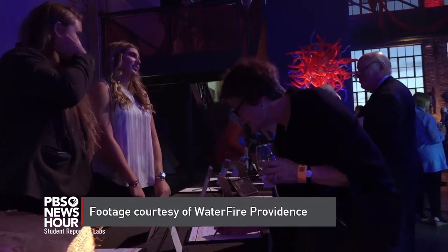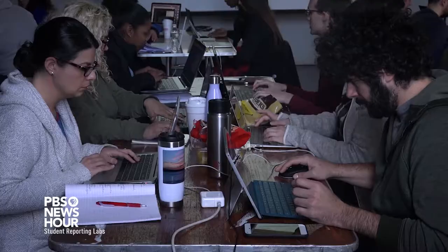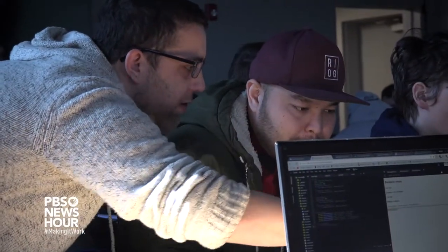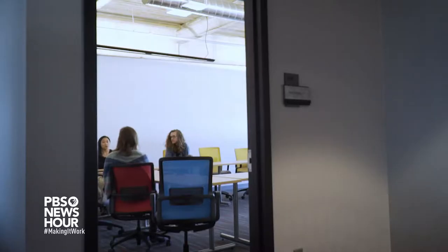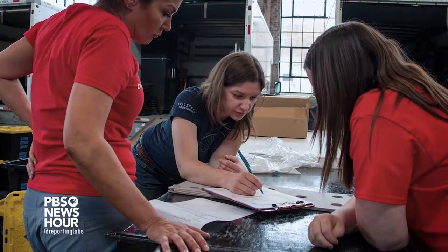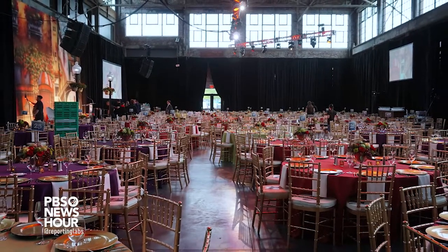We have art exhibitions, musical events, dance events, and classes in here. People are learning computer programming so they can have a higher salary in their job. WaterFire has a pretty robust internship program with very detailed job descriptions. It might be in development, administration, management, or event planning — lots of opportunities for young people to learn about how to bring art and vibrancy into the community.